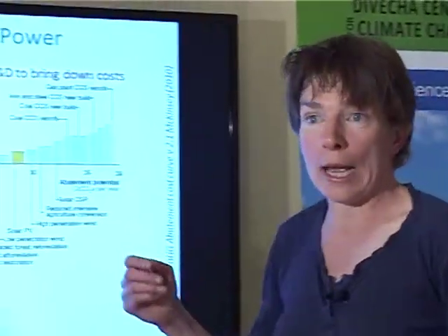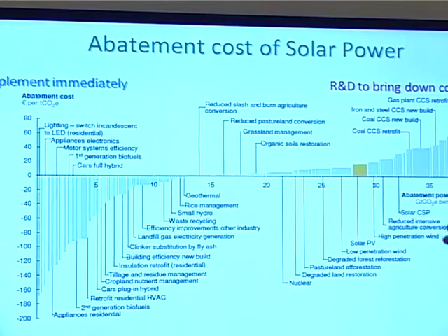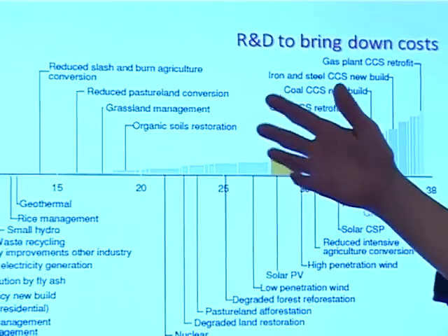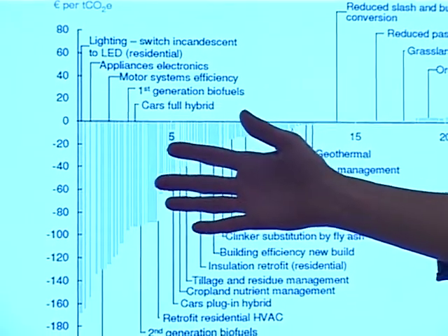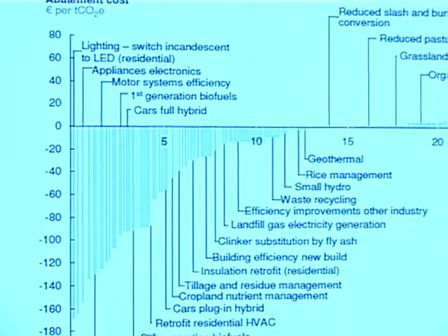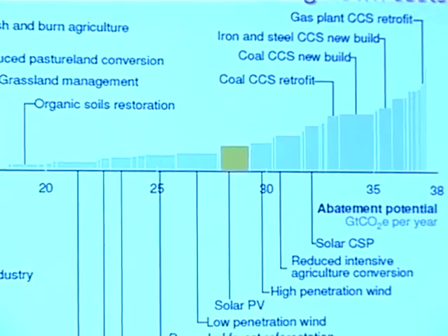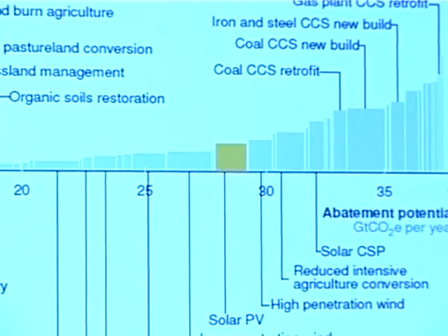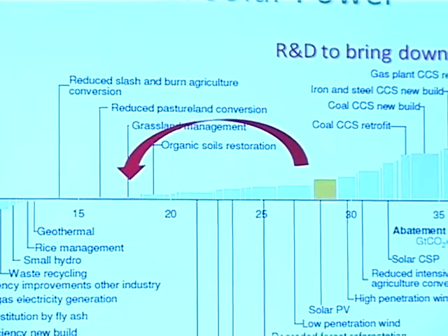We can look at this in the context of what we call an abatement cost curve — a plot of many different technologies and how much each of them costs to displace one gram of carbon dioxide. Some technologies actually save you money, so you may as well use them straight away. Solar photovoltaics costs money to save carbon, and one reason solar cells aren't used more widely is because they're expensive to implement. But if we can get new technologies based on plastic to work, we could move solar photovoltaics towards the lower cost end, where it costs less and you save carbon more quickly.